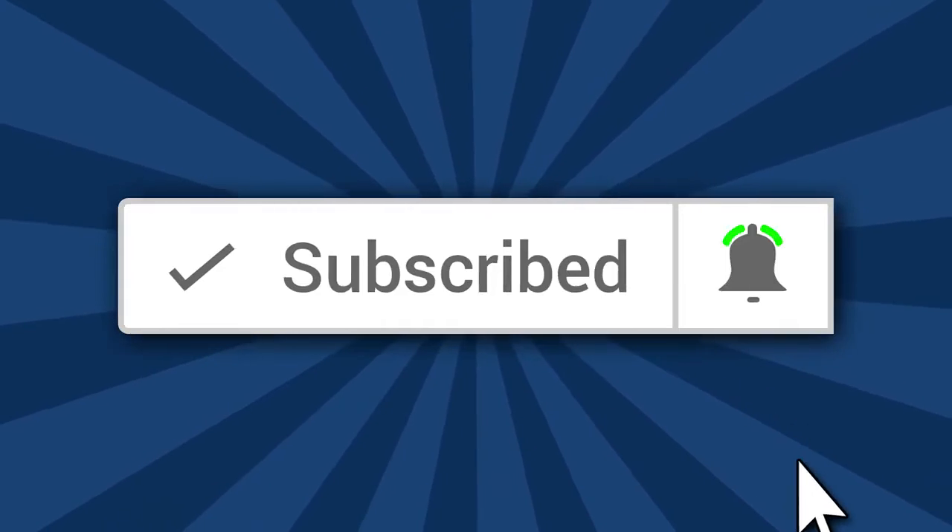A quick aside: if you're new here and interested in the latest tech, make sure you click the subscribe button and the bell icon. I have some really exciting earbuds coming out in the next couple of weeks, including the newest Microsoft Surface earbuds. Make sure you subscribe to see that. Now let's get back to the video.